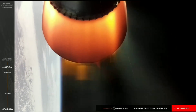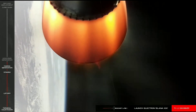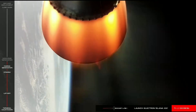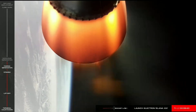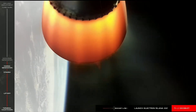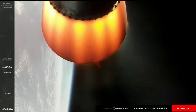30 seconds remaining in the Stage 2 burn. Electron is following a good trajectory and propulsion is nominal. 15 seconds. Vehicle is orbital.